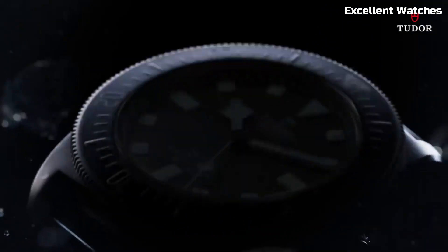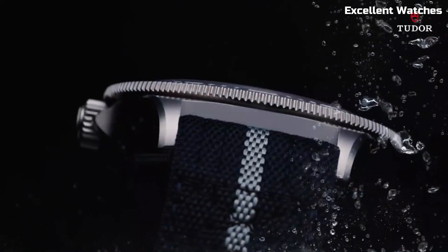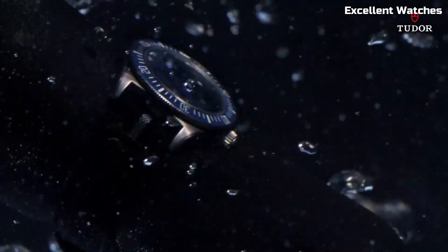it's ideal for professional divers. The Pelagos FXD seamlessly combines form and function, making it a statement piece for watch aficionados who seek uncompromised quality and style.